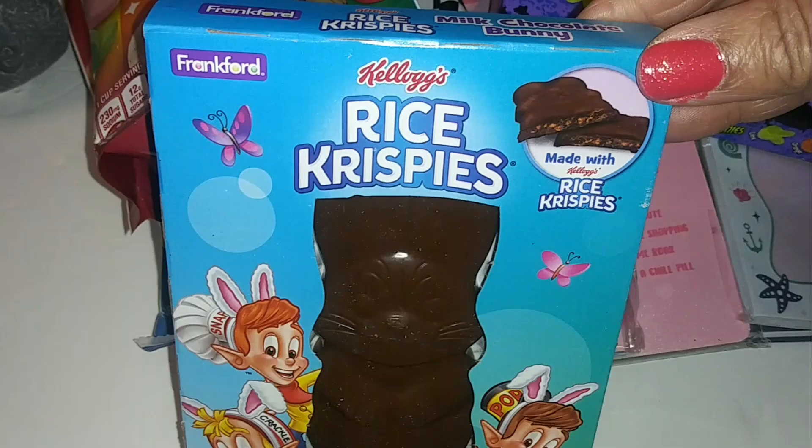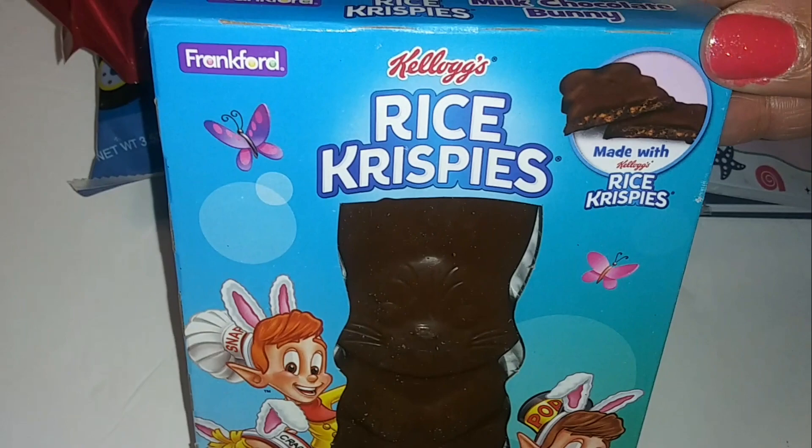This one is a Kellogg's Rice Krispies milk chocolate bunny. I do like the cereal — it says it's made with Kellogg's Rice Krispies, so hopefully it's good.